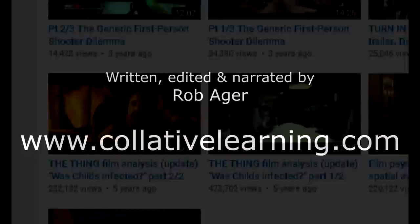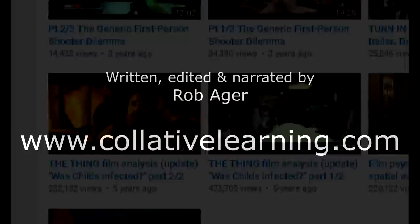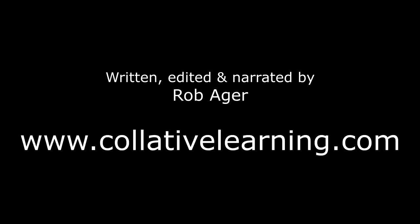You've been listening to Rob Ager. If you want more film analysis videos that are carefully researched instead of just shooting from the hip interpretations, then subscribe, check my other videos, and check out my digital downloads and articles at CollativeLearning.com, where I've also recently posted a very in-depth character analysis of R.J. MacReady, and an in-depth article called 'The Thing: Evil Imitating Science.'